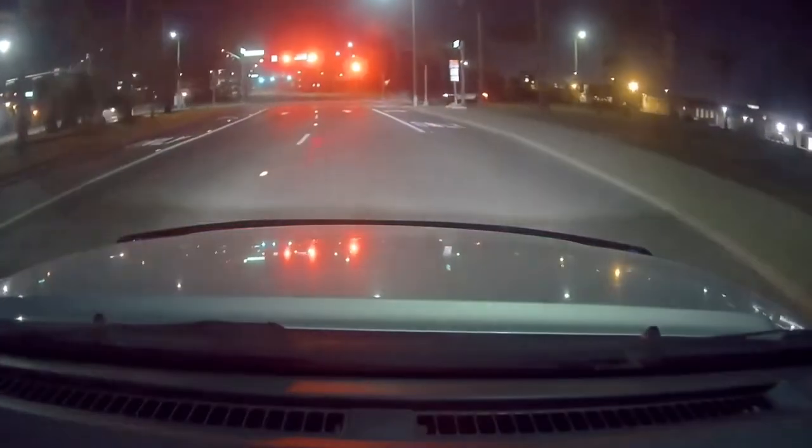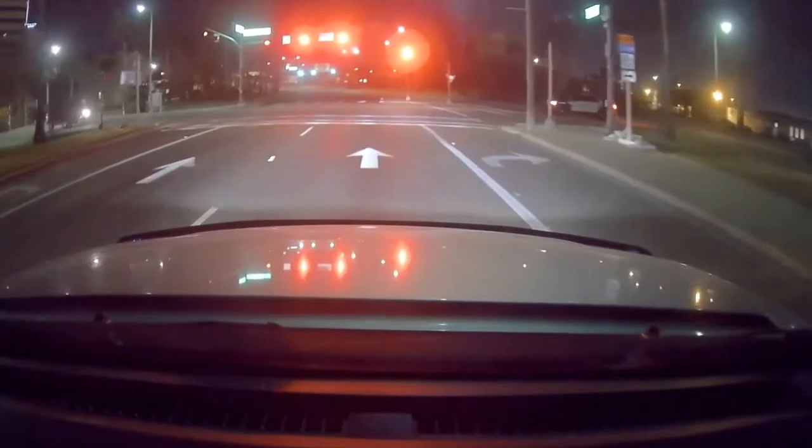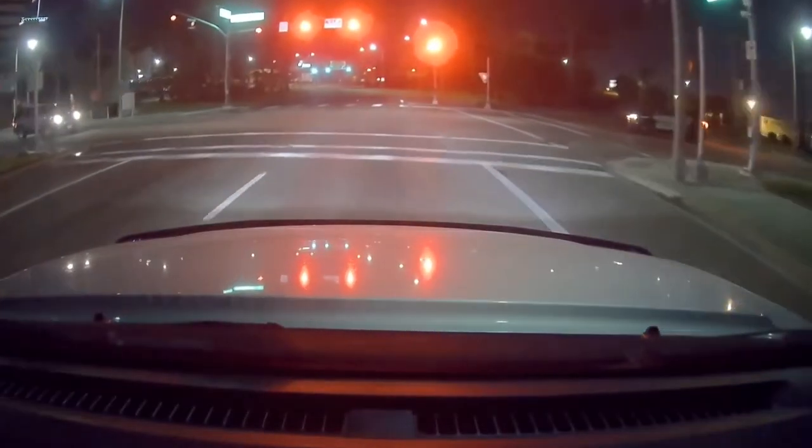When you get to take your father's car for a ride, try not to get nervous when you see the police.